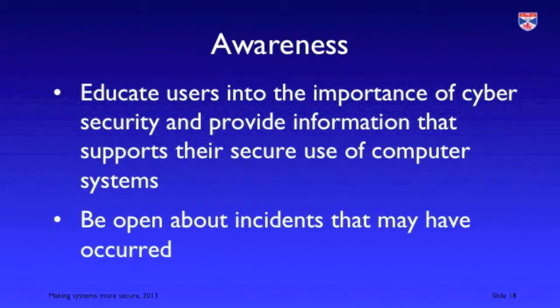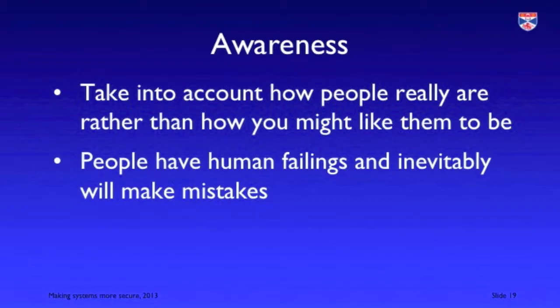Awareness is simply making users more aware of cybersecurity issues, and it's very important in an organisation that this should go throughout the organisation from the most junior to the most senior employee. It's equally important to be open about incidents that have occurred, not to pretend they haven't happened, so that people know this is a real threat. When developing cybersecurity awareness, you have to take into account how people really are rather than ideally how you might like them to be — people are careless, forgetful, and in a rush, and all of these factors contribute to them not always following stringent procedures.